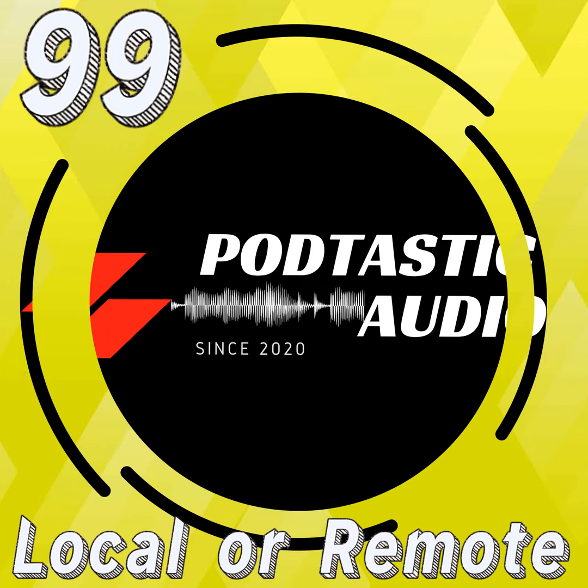Here on Podtastic Audio, we are doing this entire show live — and what I mean by live is I'm doing this entire thing in one full take, from the sound effects to the music to the intro. We are doing this all in one exact single episode. Now, there's a couple of reasons why I'm doing it like this today.